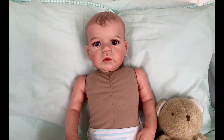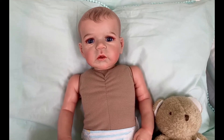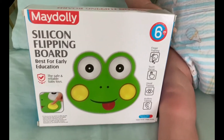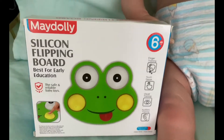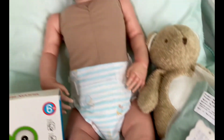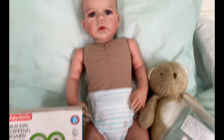Hi guys, it's Theme Thursday and this week the theme is green and frogs, so I'm here with Noah. I've got him this frog — it's a silicone flipping ball, it does say from six months. I've also got him this outfit, it's just a little summer shirt and shorts. I'm going to get him dressed and come back, because he's quite a long baby to dress.